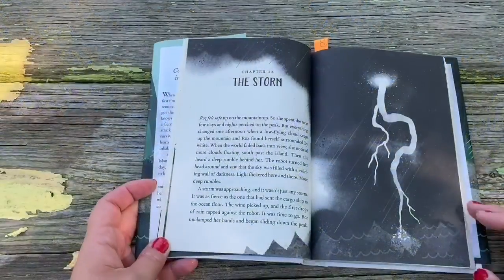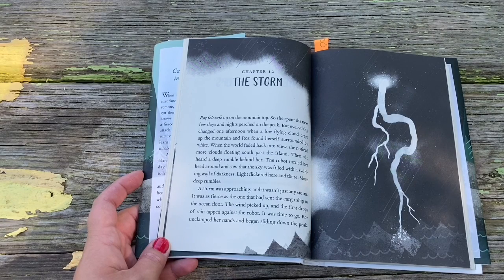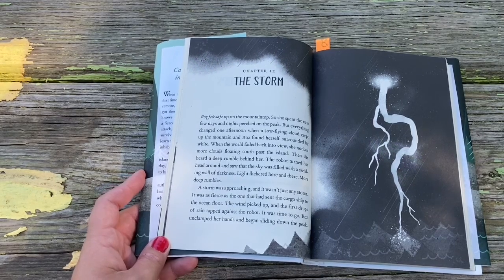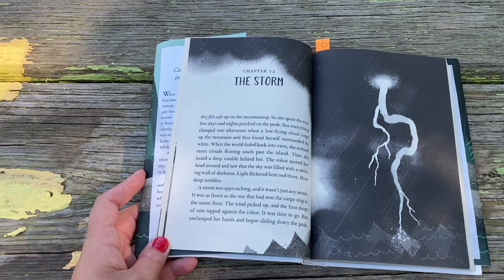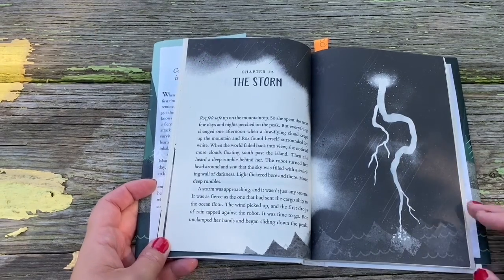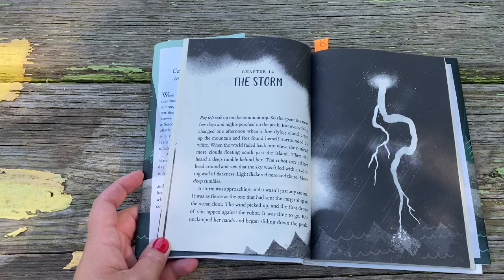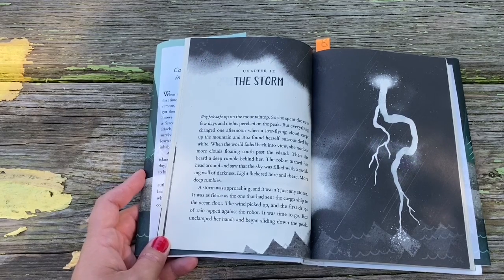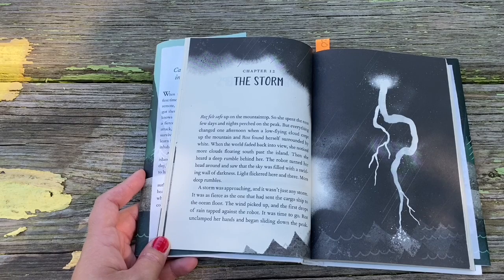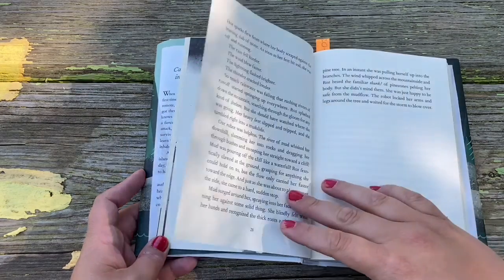Chapter 12: The Storm. Roz felt safe up on the mountaintop, so she spent the next few days and nights perched on the peak. But everything changed one afternoon when a low-flying cloud crept up the mountain and Roz found herself surrounded by white. When the world faded back into view, she noticed more clouds floating south past the island. Then she heard a deep rumble behind her. The robot turned her head around and saw the sky filled with a swirling wall of darkness — light flickered here and there, more deep rumbles. A storm was approaching, and it wasn't just any storm. It was as fierce as the one that had sent the cargo ship to the ocean floor. The wind picked up, the first drops of rain tapped against the robot — it was time to go.